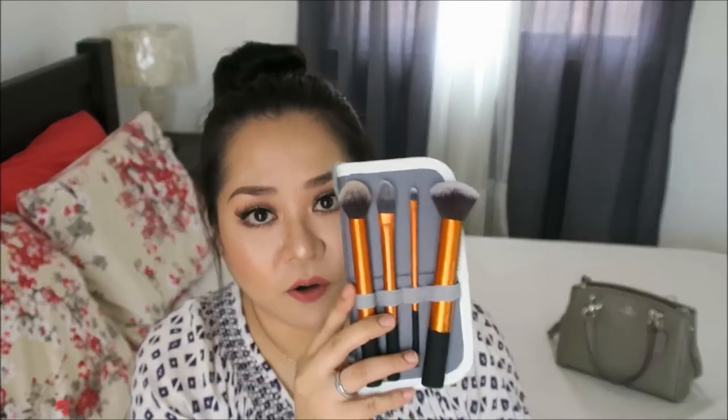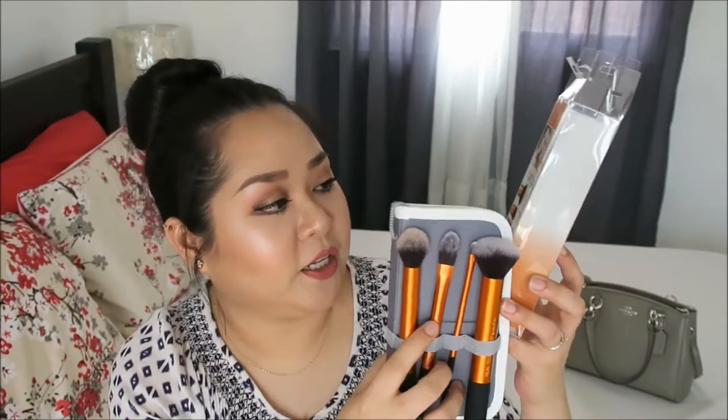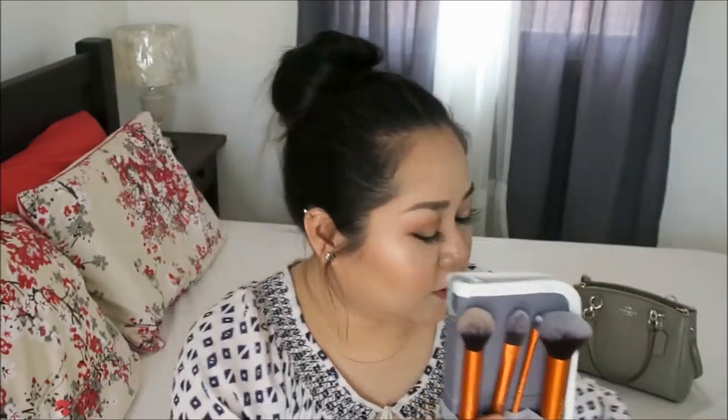Speaking of Real Techniques, I also bought this set right here. This is called the Core Collection. It has the contour brush, the pointed foundation brush, the detailer brush, and the buffing brush. I have a lot of brushes from Real Techniques, but I don't know why I didn't purchase this set in the first place. I've been really needing a small brush for when I do my highlight, and I also really wanted to try out the buffing brush — I've been hearing a lot of good reviews online about it.